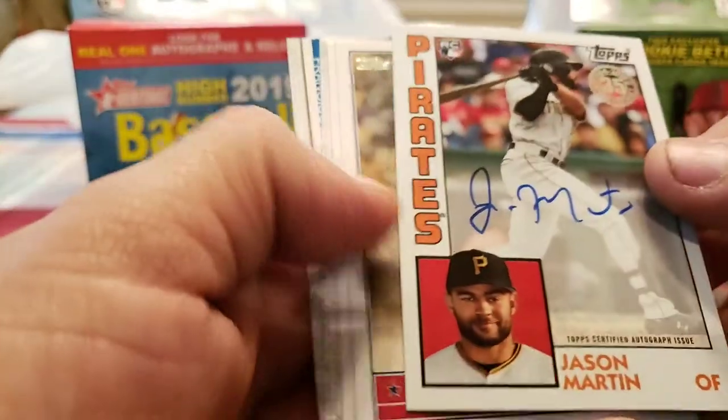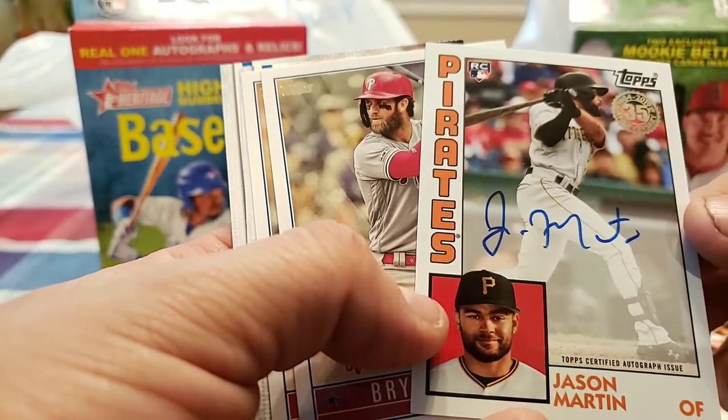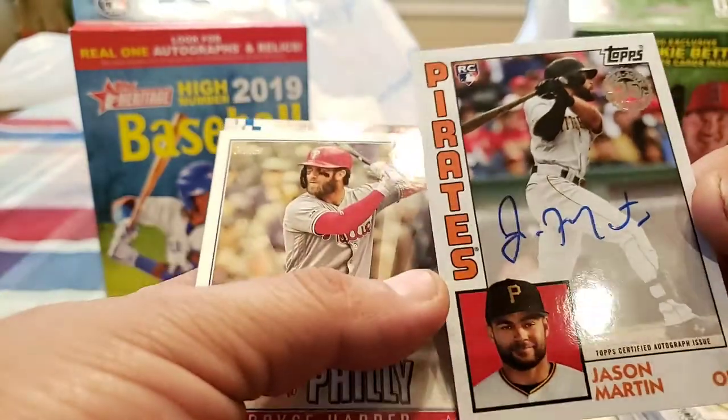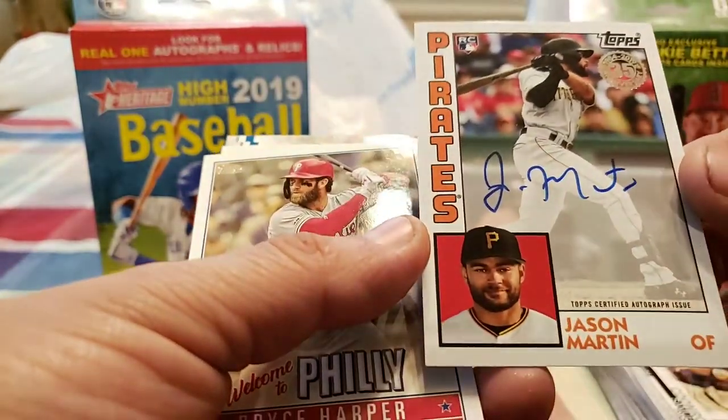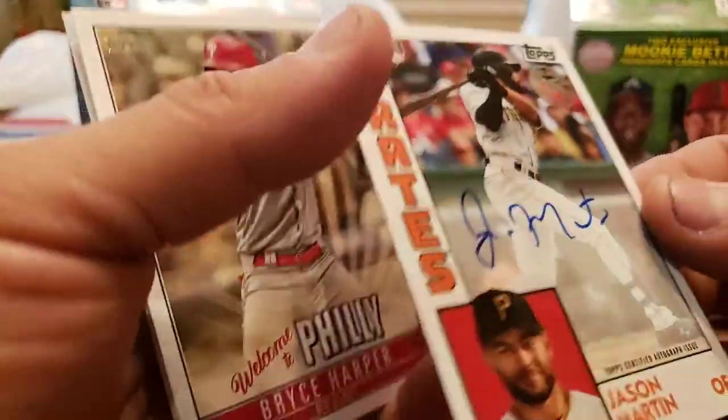We hit an autograph! Wow — out of a hanger box, that's pretty awesome. I don't think I've ever done that before, at least out of Topps Series 1. Jason Martin from the Pirates — rookie autograph! Wow!